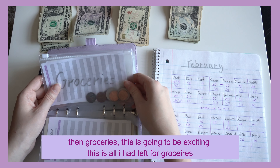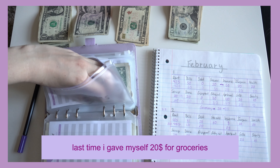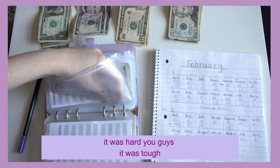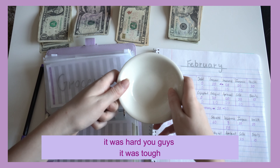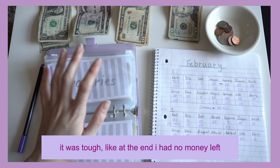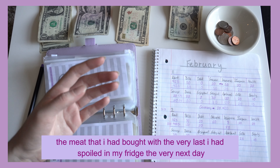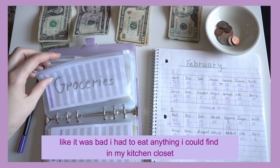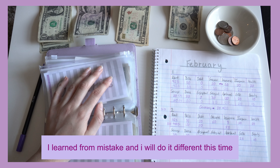Then groceries — this is getting more exciting. Last time I gave myself $20 for groceries and it was tough, you guys. At the end I had no money left. The meat I bought last spoiled in my fridge the very next day. I had to eat anything I could find in my kitchen closet.